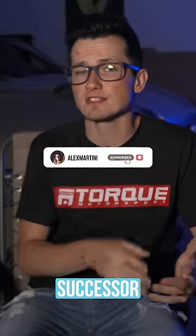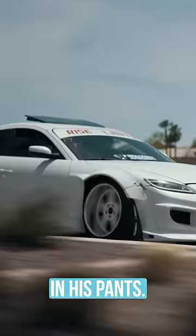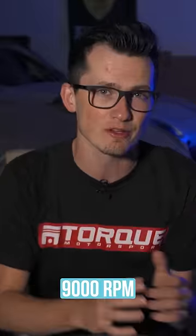The Mazda RX-8 is a ticking time bomb. From 2004 to 2012, Mazda's successor to the RX-7 carried more triangles in its interior than real leather and enough quirks and features to make Doug DeMuro just kind of shuffle in his pants. A 1.3 liter Wankel rotary motor with 189 to 239 horsepower and a 9,000 RPM redline.